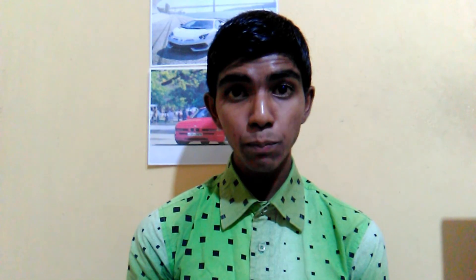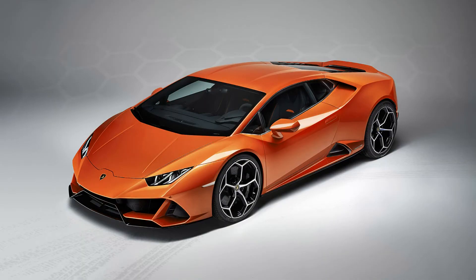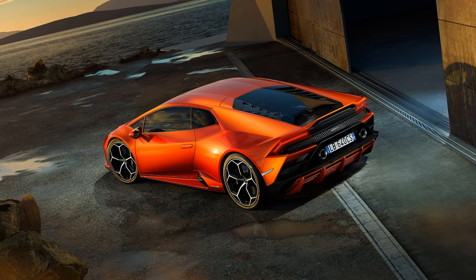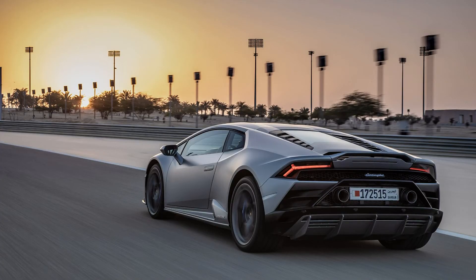Now let's check out the engine performance of the 2019 Lamborghini Huracan Evo. It is powered by a 5.2-litre naturally aspirated V10 engine paired with a 7-speed dual clutch transmission. That engine produces 631 horsepower and 600 Nm of torque. The car weighs 1422 kg, accelerates from 0 to 100 kmph in just 2.9 seconds, and has a top speed of 325 kmph or 202 mph.